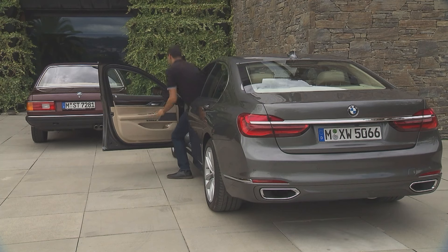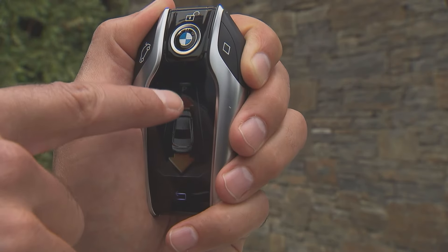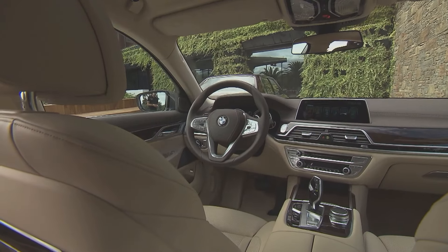The BMW display key allows the driver to park the vehicle without even being in it. This makes it possible to step out of the car before maneuvering it into a tight parking space.